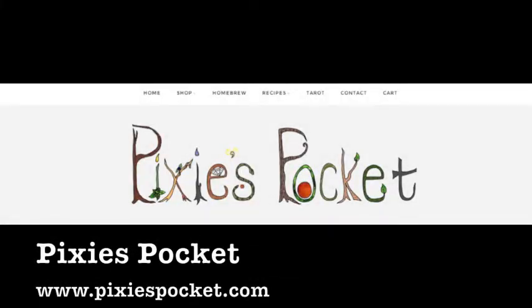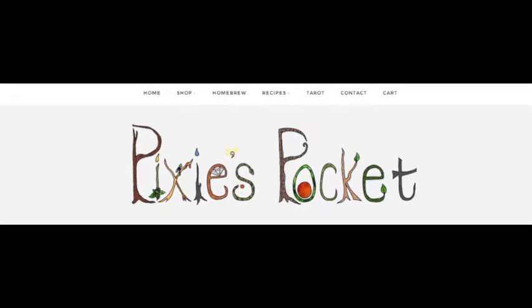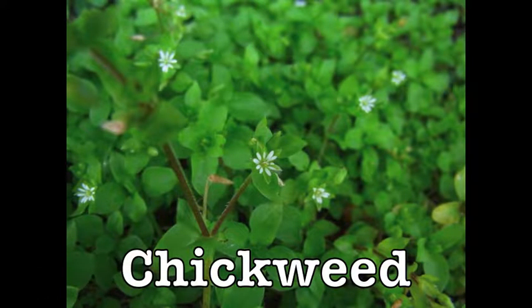The Pixie Pocket has a great article about chickweed and all of its wonderful qualities. Chickweed is a very tiny plant that grows in your yard and is often overlooked, but it really is a wonderful food source and also has a lot of medicinal uses as well. So if you're not familiar with chickweed, check out this post by The Pixie Pocket.